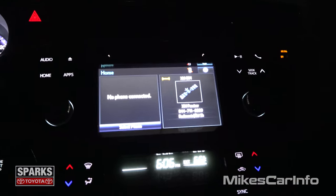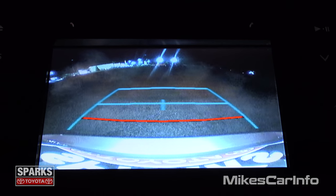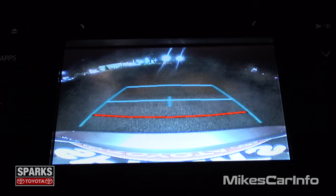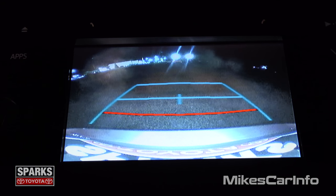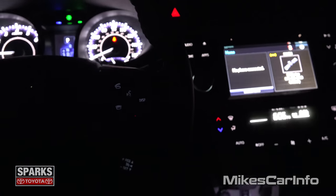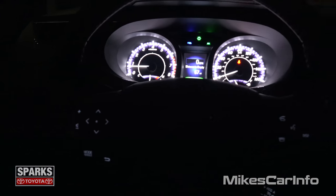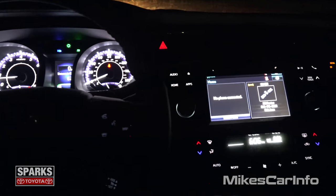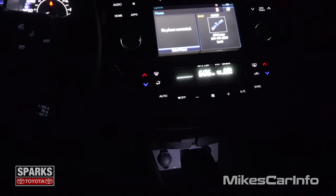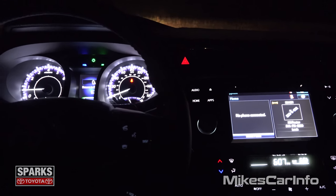Let's go ahead and put it in reverse so we can see what the backup camera looks like. You can see really well with the reverse lights and everything. The camera also helps adjust for the lighting, which helps out. All right, there you have it — the 2016 Toyota Avalon at night. Really awesome vehicle. If you have any questions, leave them in the comment section, and I'll see you guys next time.